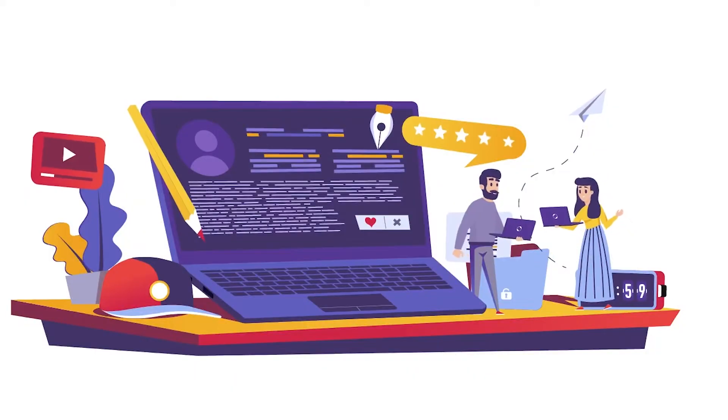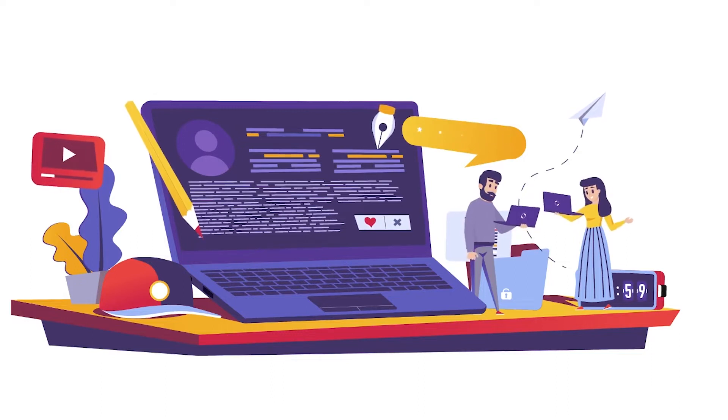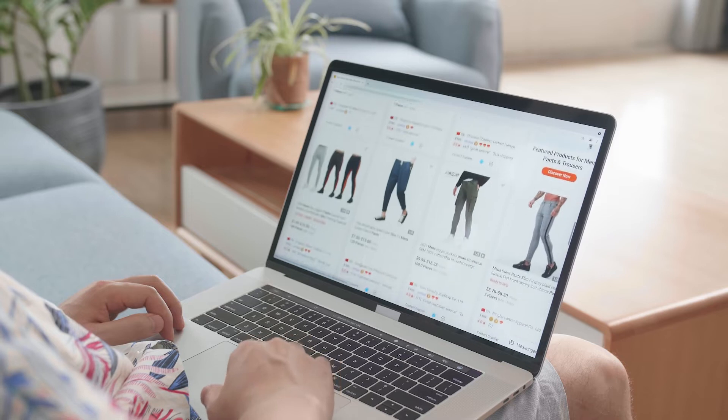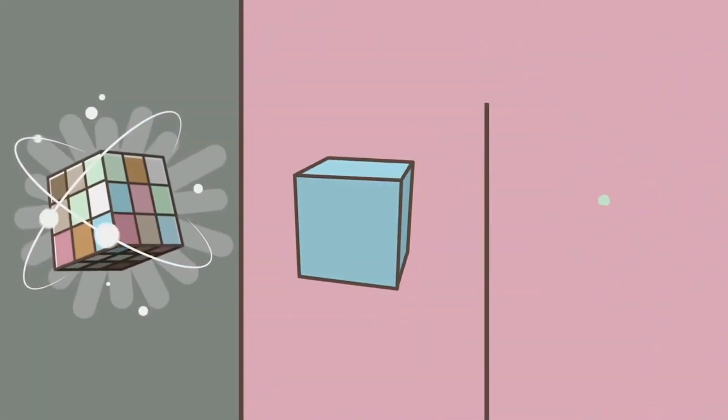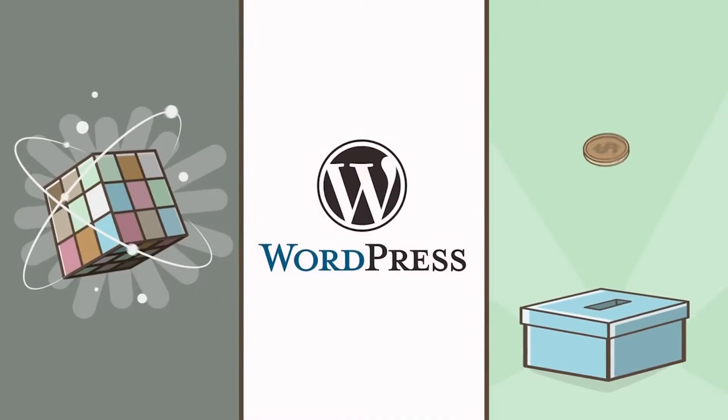Just talking about plugins, WordPress consists of 55,000 plus plugins. It also consists of tons of free and paid themes. Many people think that WordPress is just a blogging CMS, but that's not true — you can use WordPress for everything. Even if you want to create an e-commerce site, you can do that by installing one plugin known as WooCommerce. Remember that WordPress.org is itself free, but you have to purchase the domain and hosting on your own.